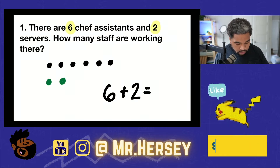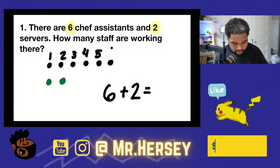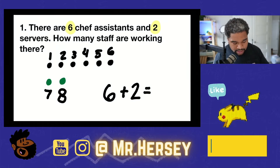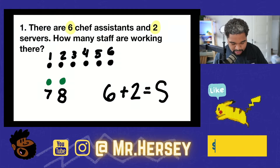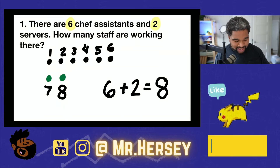So let's count them up: one, two, three, four, five, six, seven, and eight. That means that there are eight staff people in all. How was that? Did that feel okay? You ready for the next one? Let's get into it.